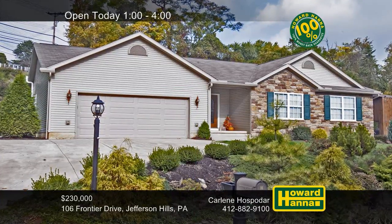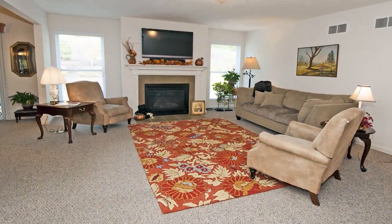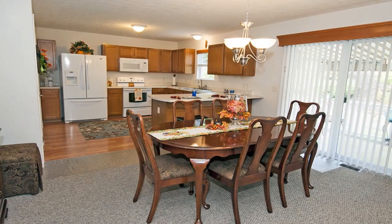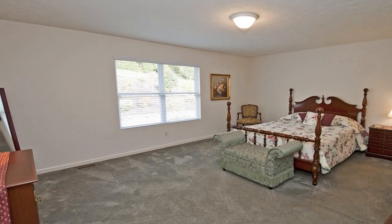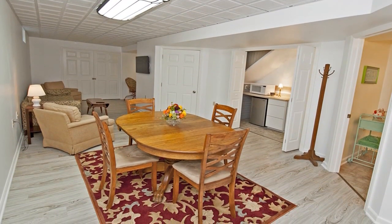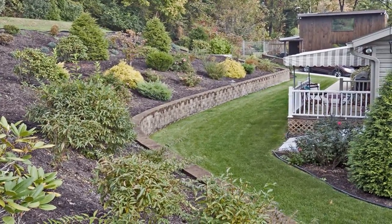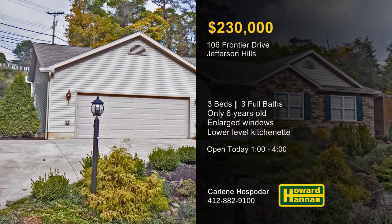Constructed only six years ago, this tasteful ranch in Jefferson Hills contains three bedrooms and three full baths, designed around an open floor plan. It begins with a living room with enlarged windows and a gas fireplace. Doors in the dining room connect to the deck, and a first-floor laundry room is just off the kitchen. All three bedrooms are located on the main level, and the master bath can accommodate special needs. The finished lower level is ideal for entertaining, with a family room, a kitchenette, and a full bath. The deck and patio transition out to a landscaped yard conveniently near shopping, parks, and public transportation. Consider the possibilities between 1 and 4 this afternoon with the help of Carlene Hospodar.